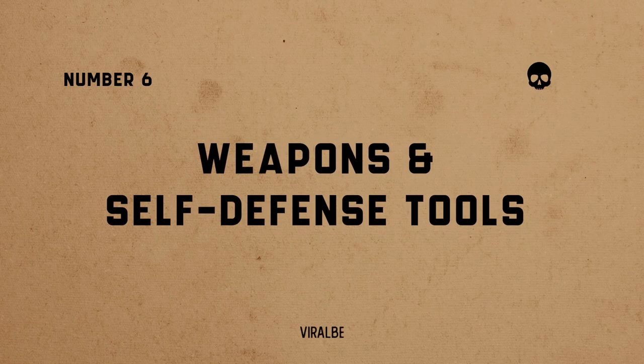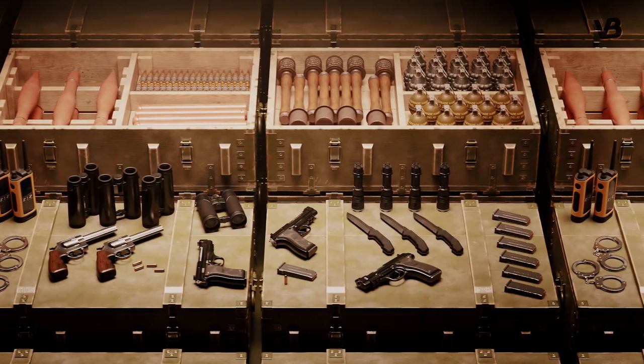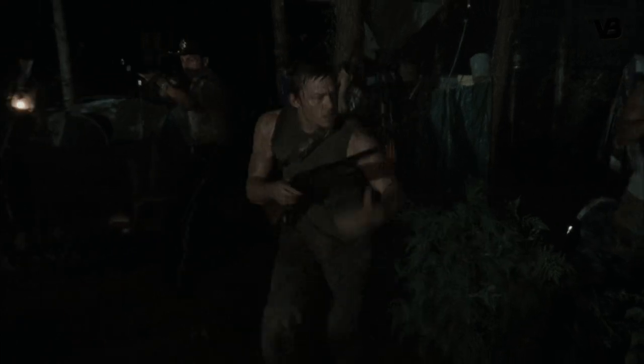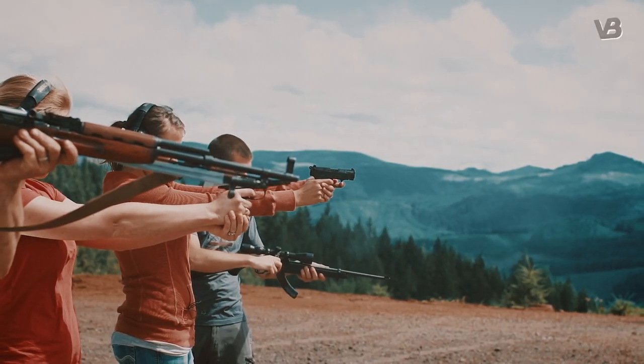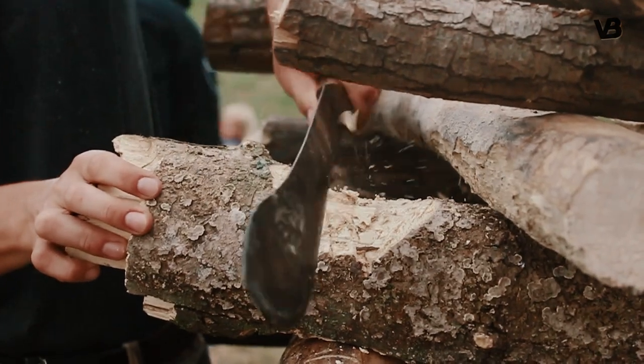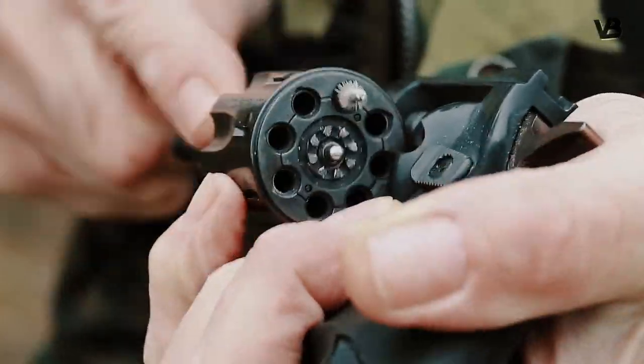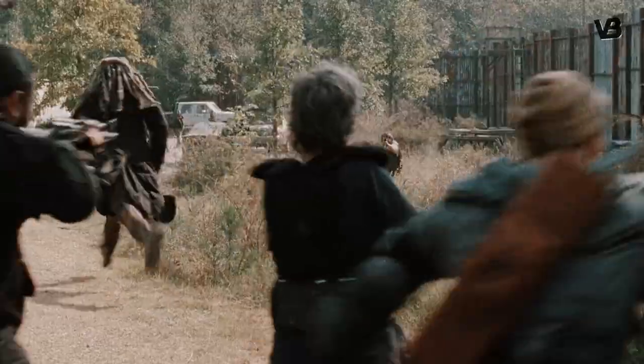Number 6: weapons and self-defense tools. Equip yourself with a variety of weapons for self-defense and protection against hostile humans or zombies. This may include firearms, knives, machetes, baseball bats, or even improvised weapons. Ensure that you have appropriate ammunition and maintain your weapons regularly. Acquiring basic self-defense skills is also beneficial.